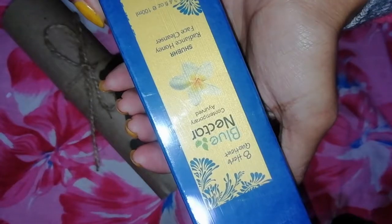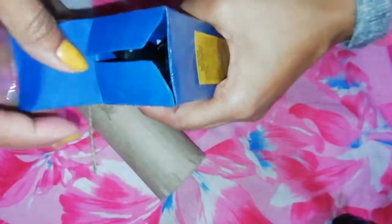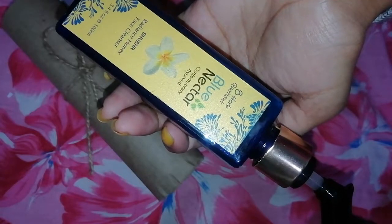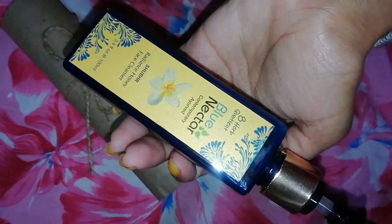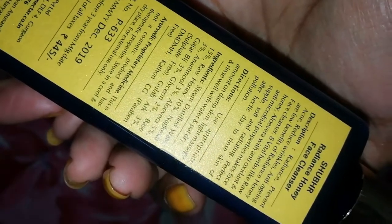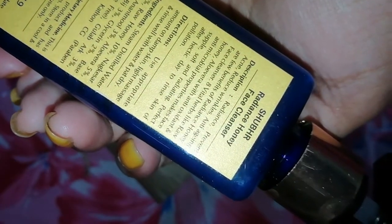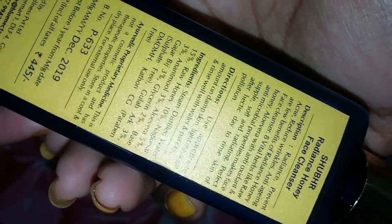The face wash packaging comes in a cardboard case with the product inside, and it has a pump system which I like because it is very user friendly and hygienic. It is an 8 herb quotient, meaning 8 herbs, and this is a honey face cleanser — you all know how good honey is for the face. There is a full description here and a list of ingredients.